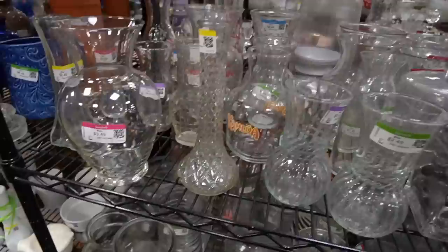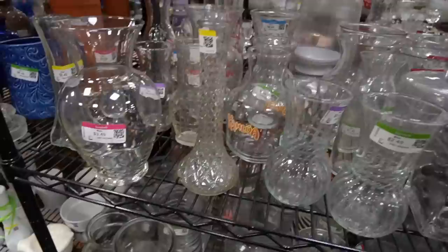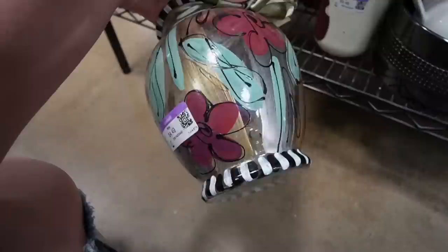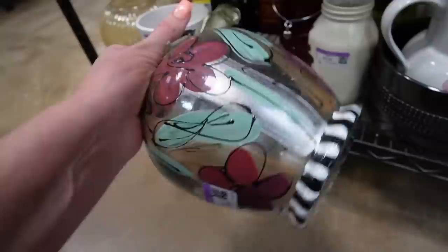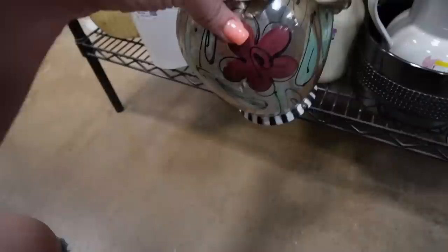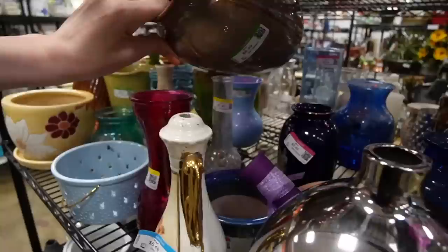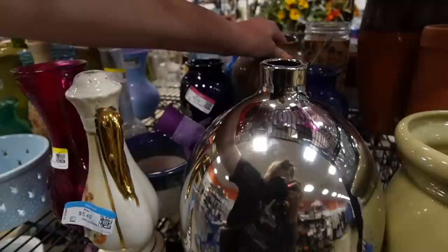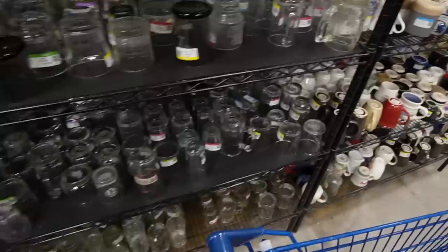Over here in the colored vases — this is neat, it kind of looks like it could be Mackenzie Childs. It had a sticker on the bottom, $0.49. It could have been a Mackenzie Childs sticker but it's so faded I don't know. I think I'm gonna leave it. Last time I looked at something like this I knocked a vase off the shelf, so we're gonna back away and move on to the cups.